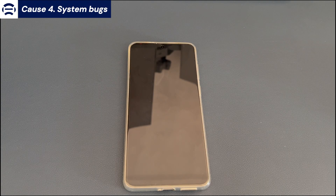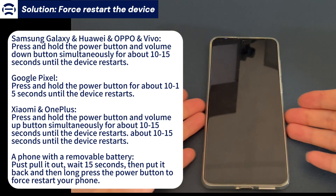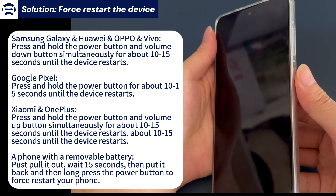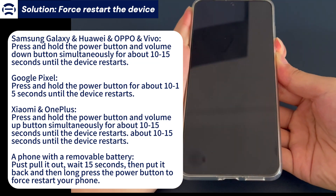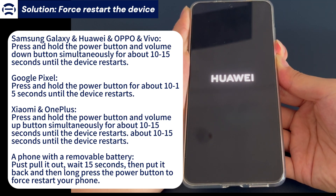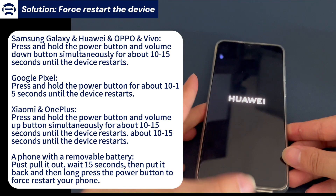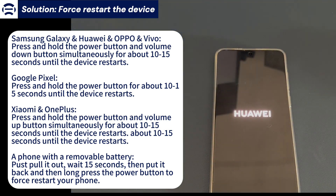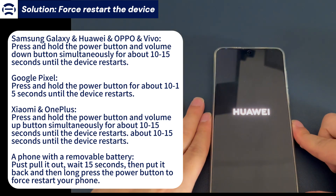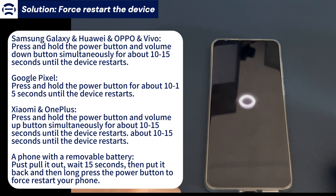Cause 4: System bugs. Force restart the device. If the device starts glitching and random shutdowns occur, it could be triggered by system bugs, easily resolved by a forced restart. For Samsung Galaxy, Oppo, or Vivo: press and hold the power button and volume down button simultaneously for 10–15 seconds; release when you see the brand logo. For Google Pixel: press and hold the power button for 10–15 seconds, release at the brand logo. For Huawei, OnePlus, or Xiaomi: press and hold the power button and volume up button simultaneously for 10–15 seconds, release at the brand logo.